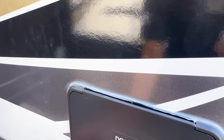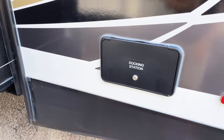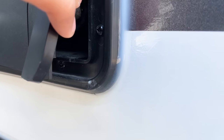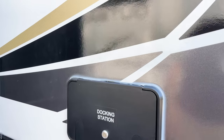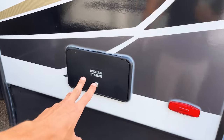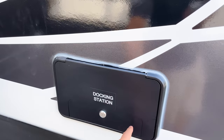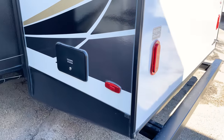Over here you have a docking station — I thought it might be an outdoor shower, but it actually houses your fresh water and city water connections. You do have flaps to open so you can keep the door closed with hoses running in. Your fresh and city water connections will be inside that docking station area.